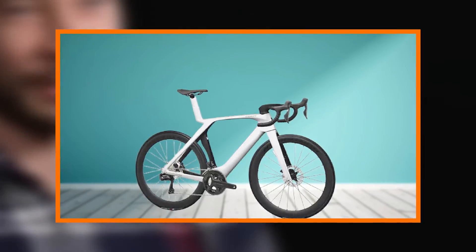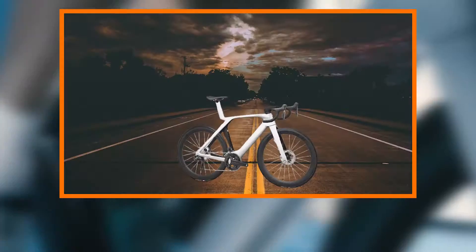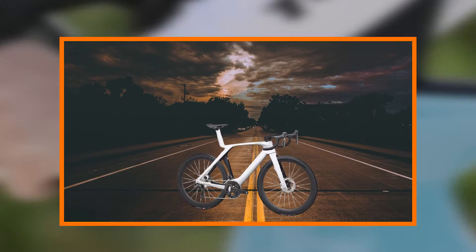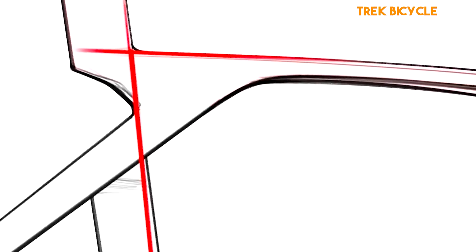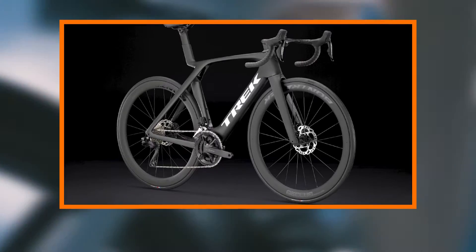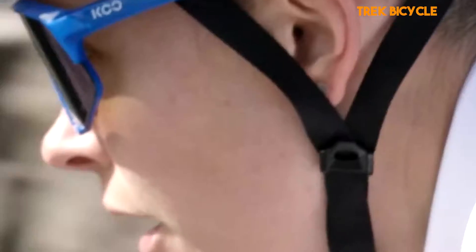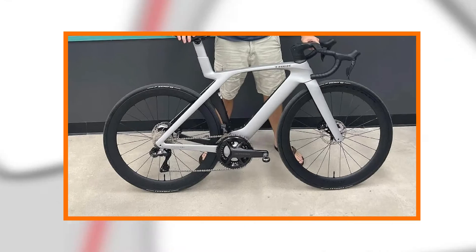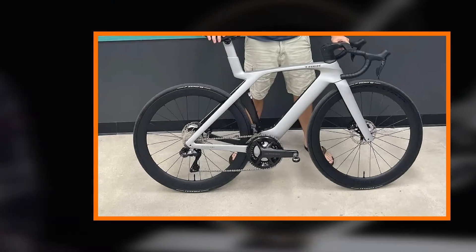Aerodynamic integration. Every detail of the Madone SL7 Gen 7 is meticulously designed to minimize aerodynamic drag. From the KVF Camptail Virtual Foil tube shapes to the internal cable routing, the bike achieves a level of aerodynamic integration that sets it apart from the competition. The result is not only a visually stunning bike but also one that allows riders to cut through the wind effortlessly, maximizing speed and efficiency.